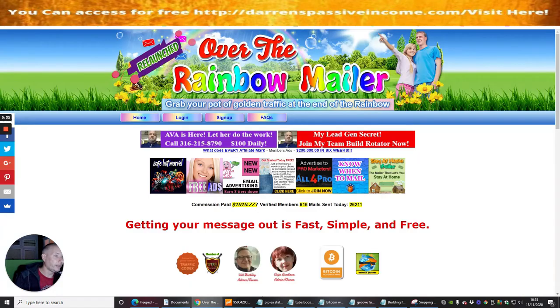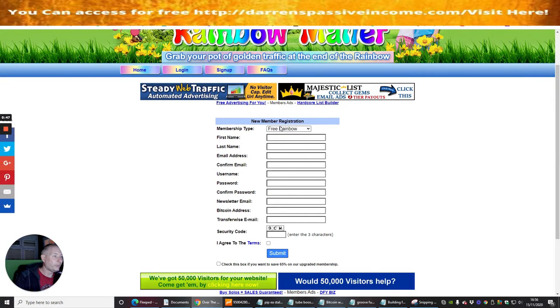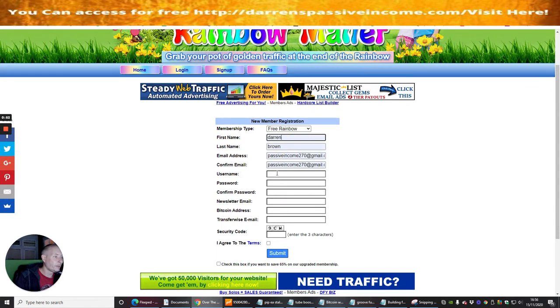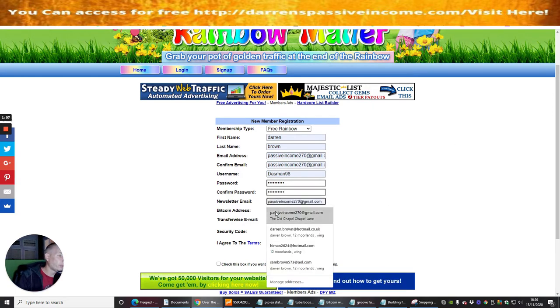Okay, so this is it — I told you it's nice and bright. This one's called Over the Rainbow Mailer. Grab your pot of gold traffic at the end of the rainbow. We're going to click on sign up and I'm going to sign up with a free account. I'll put in my username, password, confirm my password, and then there's a newsletter email which I'm going to set as the same one.